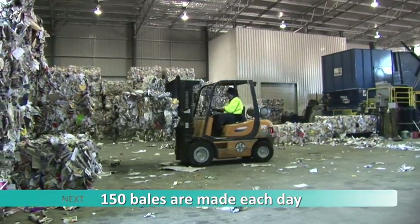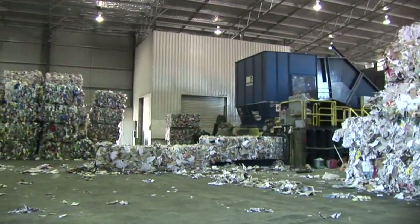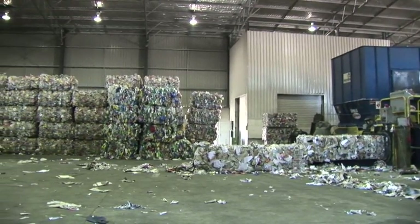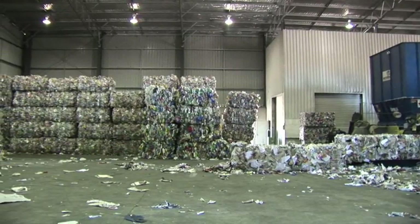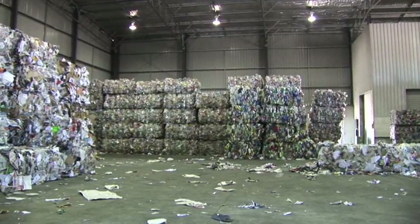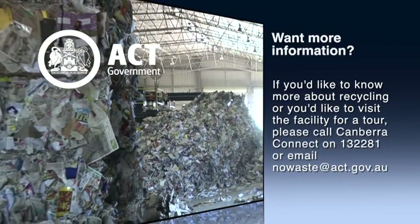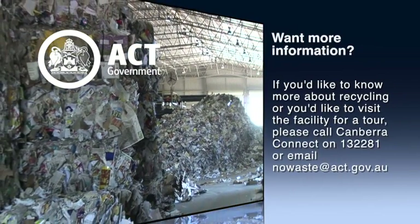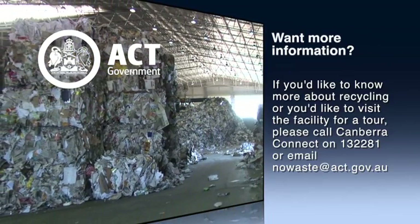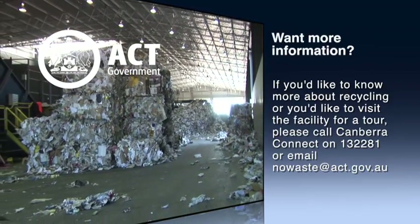Glass doesn't need to be baled. From entering the sorting line to going into the sorting bins, it takes approximately 20 minutes for a whole truckload — equivalent to the contents of 400 recycling bins — to be sorted. So that's the basic processes explained. If you'd like to know more about recycling or visit the facility for a tour, please call Canberra Connect on 13 2281 or email nowwaste@act.gov.au.